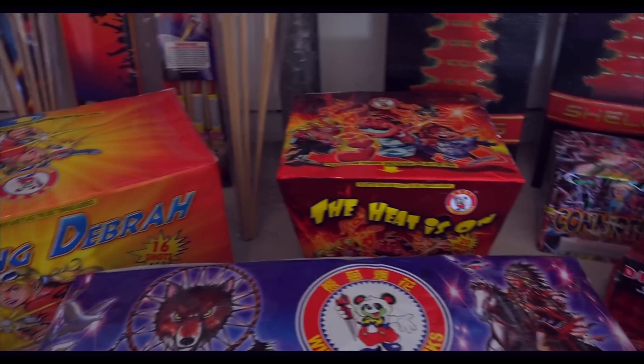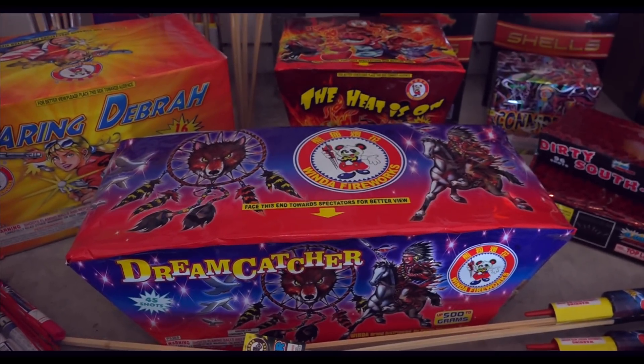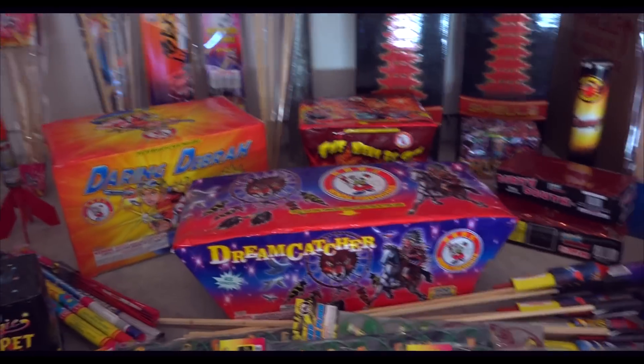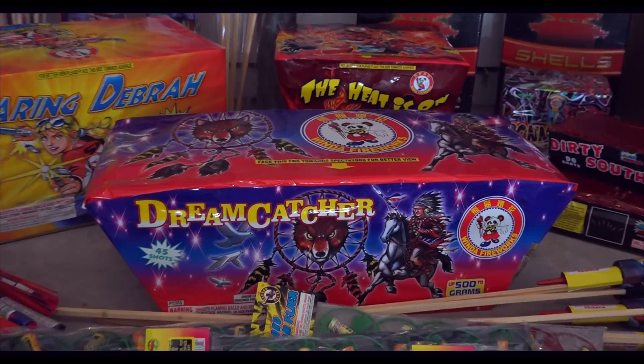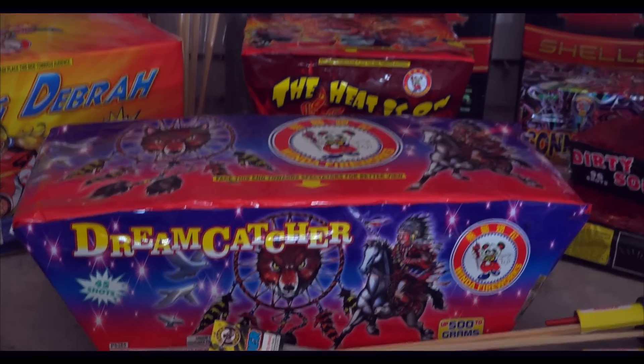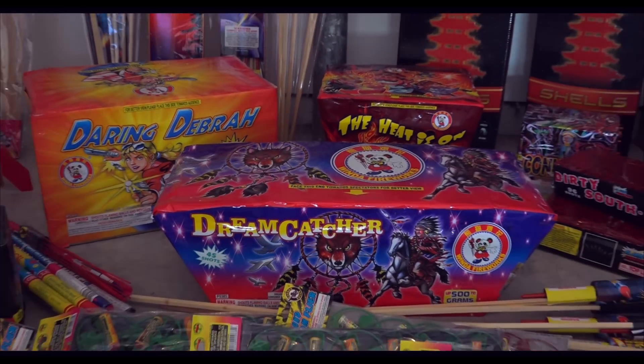All three of these cakes have an arrow telling you where to look at it from. This one's called Dreamcatcher — it's from Winda. This one's actually pretty good too. It has 45 shots, 500 gram — probably the biggest cake. Daring Debra and Dreamcatcher are both pretty darn big.